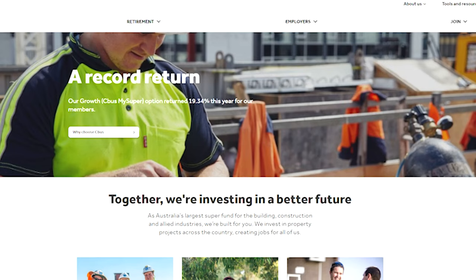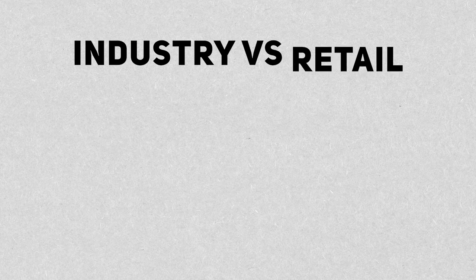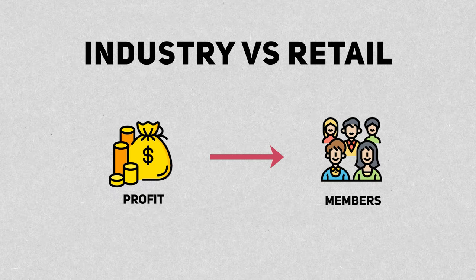For example, CBUS was created for those working within the construction and building sector. Most industry super funds are now open to the public, so they're no longer only open to employees working within that specific industry. The main difference between a retail super fund and an industry super fund is how they manage their profits. Retail super funds generally return their profits to their shareholders and investors, whilst industry super funds return their profits to their own members — in this case, you.